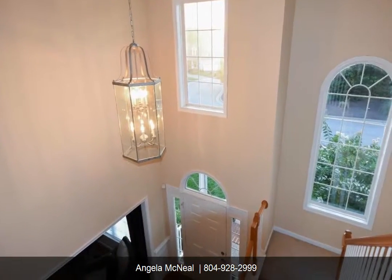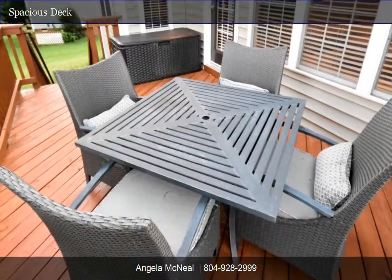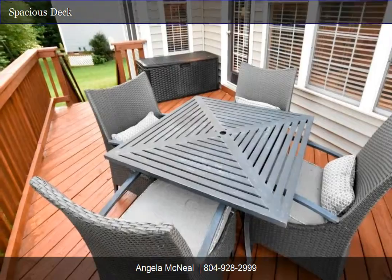Let's head out back — there is something I want you to see. This private deck will offer evenings of summer fun and family entertainment.